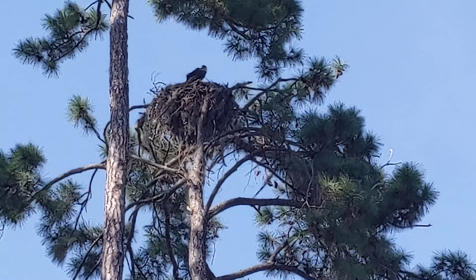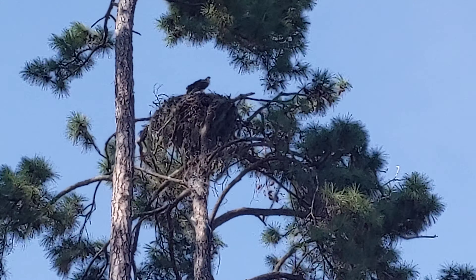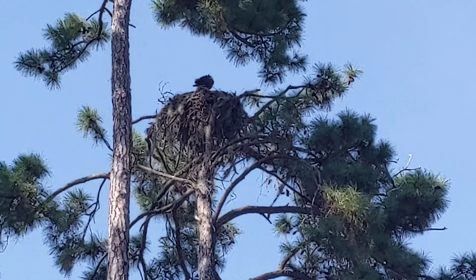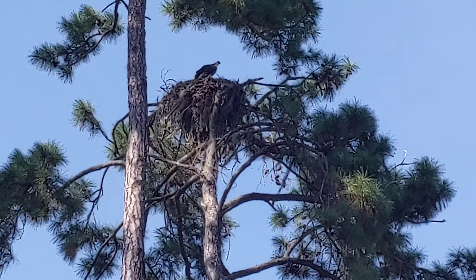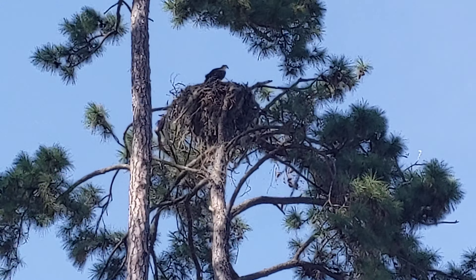Well, I never looked up, because why would I? I never heard a bird cry or anything, and lo and behold, today, I just wrapped up two hours of Bluebird Project. I pulled in, and just the way my car was parked, I looked up, and here's an osprey — so obviously I missed the whole entire season. Isn't that amazing?